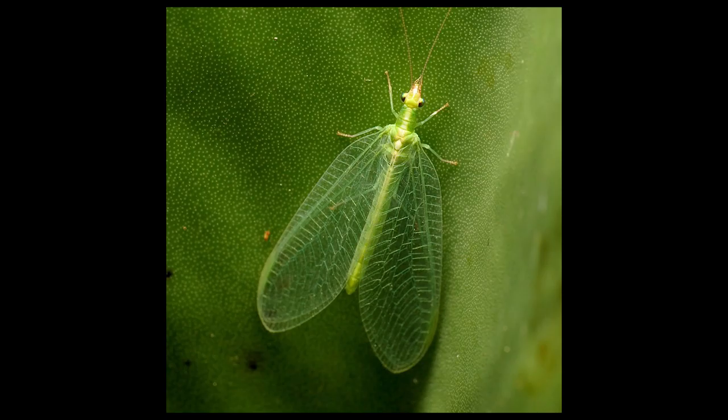The diet of an adult lacewing varies much more than that of the larva. While adults still feed on small, soft-bodied insects from time to time, their food of choice is pollen, nectar, and honeydew — and not the honeydew fruit, but the sweet aphid secretion which, fun fact, some ants have been known to farm and cultivate.